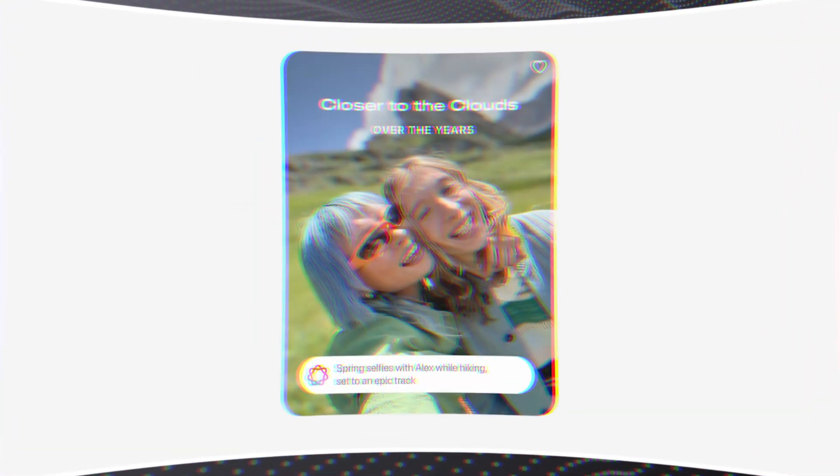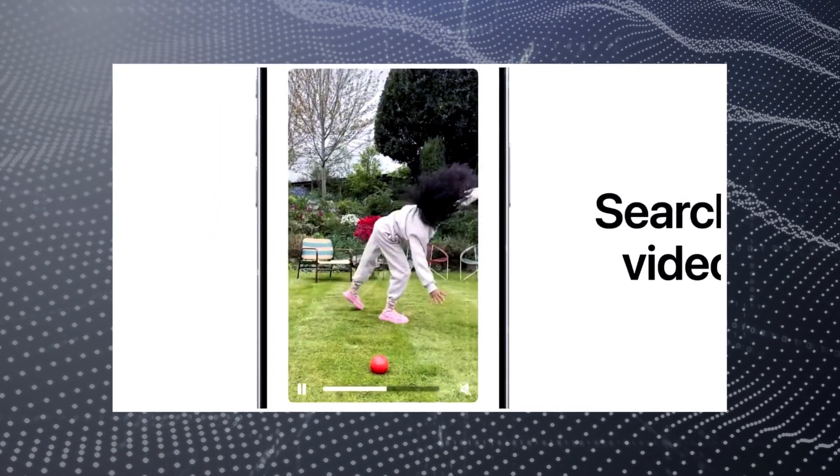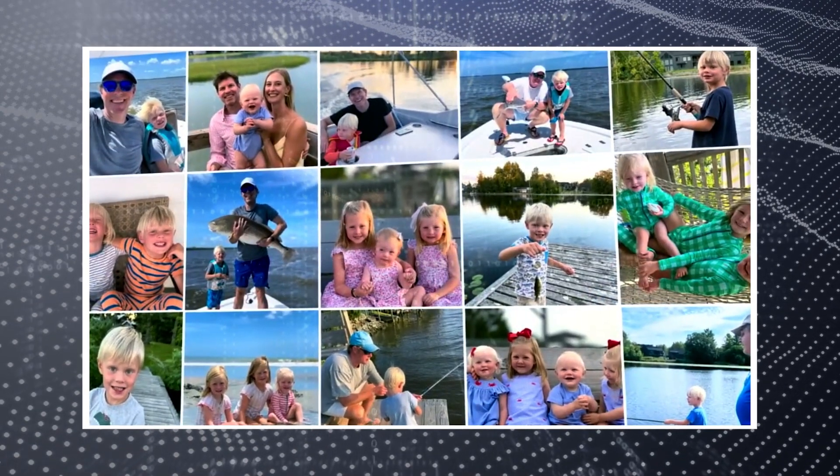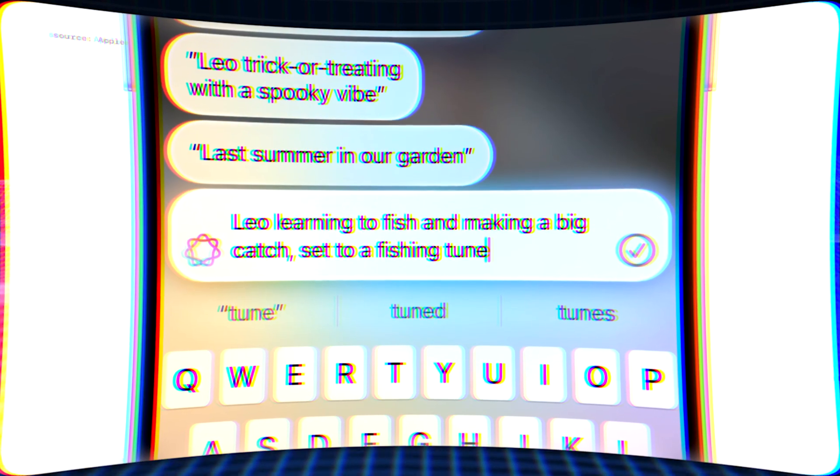Similar to Google Photos' recent update, Apple offers an object removal tool where you simply draw around the unwanted element. Another exciting feature uses AI to understand photos and automatically create video montages based on your prompts — a significant improvement over current options. Apple also introduces semantic search across all your photos and videos: describe any object and your phone will find it. However, there are unknowns — how deeply will it consider personal context, and will it search through years of old videos? It seems challenging to analyze massive personal data stores, and this raises privacy concerns too.